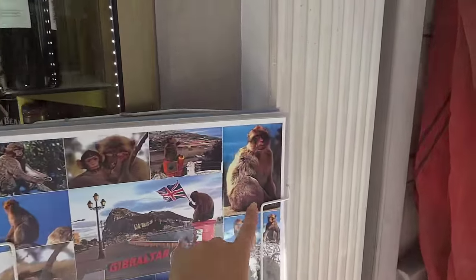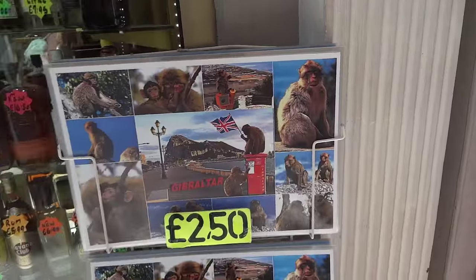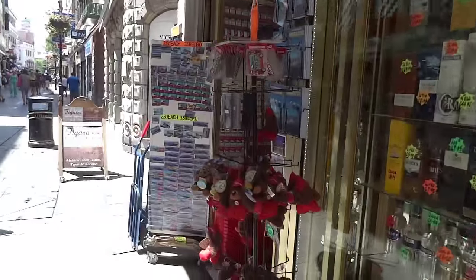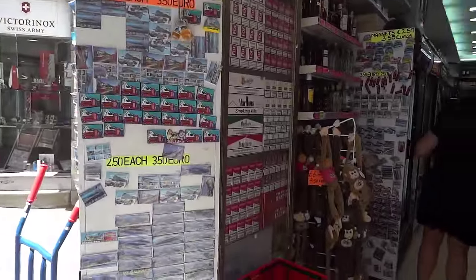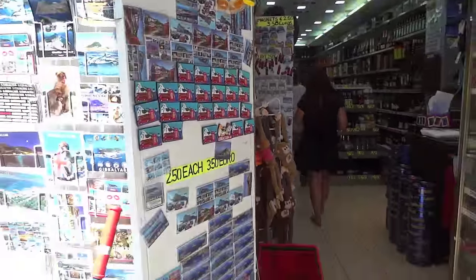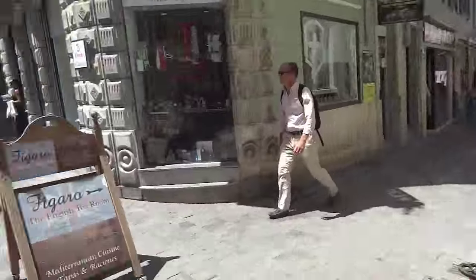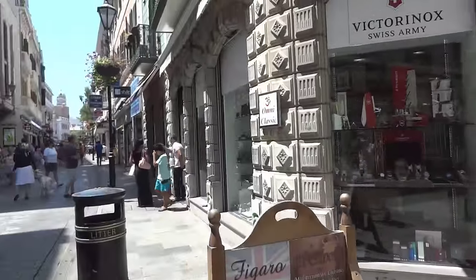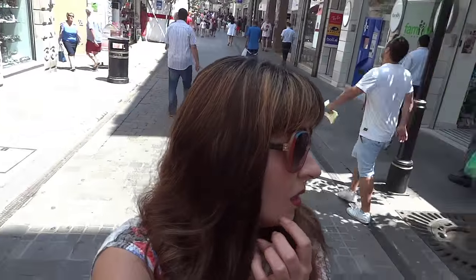There are monkeys - the locals. You can meet them here, they're so cool, cute and cheeky. Over there somewhere is Irish Town, which I'll visit one day. It's a nice, quite pretty Irish street apparently - I've never been to Ireland, so you can tell me if it looks Irish.